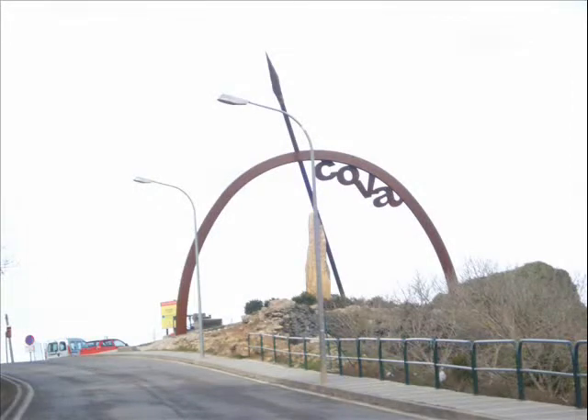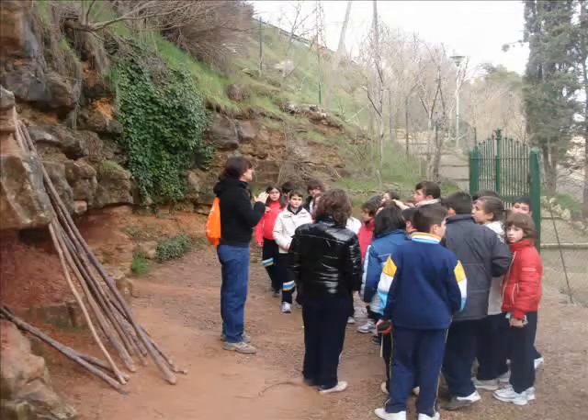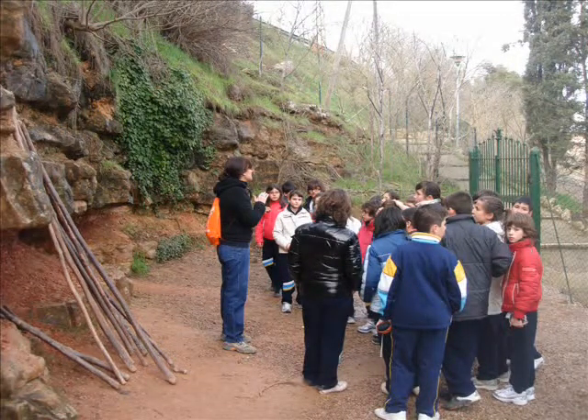This is the entrance to the cave of La Font Major. During our visit to the caves of Espluga de Francolí, two expert teachers guided our world.